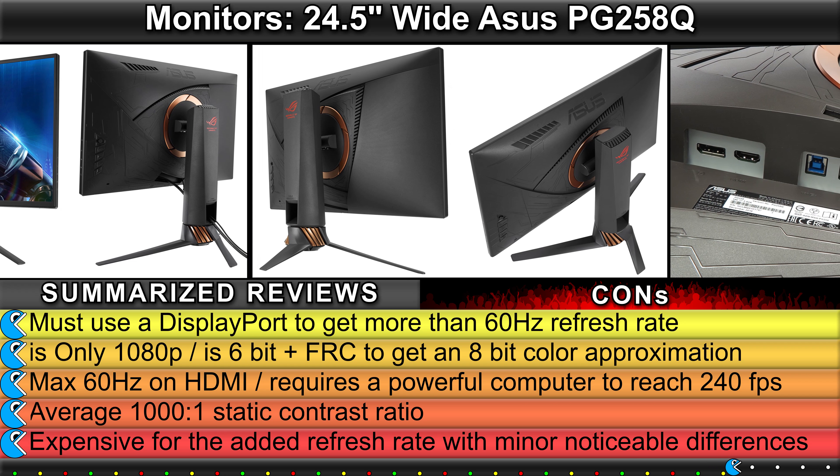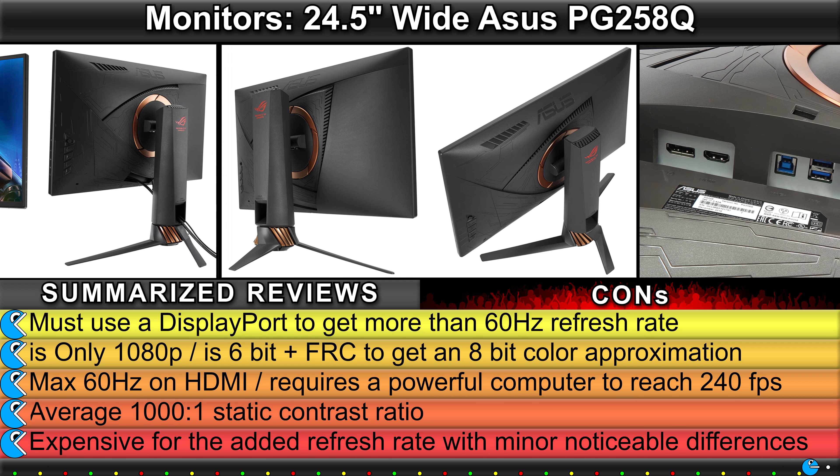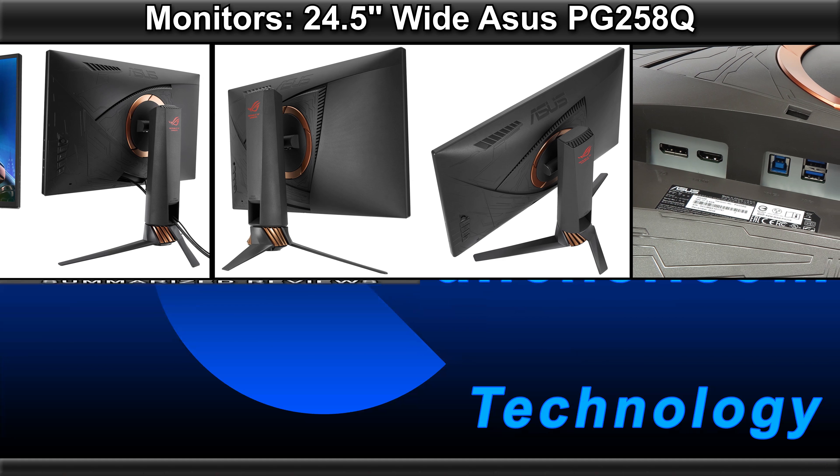Max 60Hz on HDMI, requires a powerful computer to reach 240 frames per second, average 1000 to 1 static contrast ratio, expensive for the added refresh rate with minor noticeable differences.